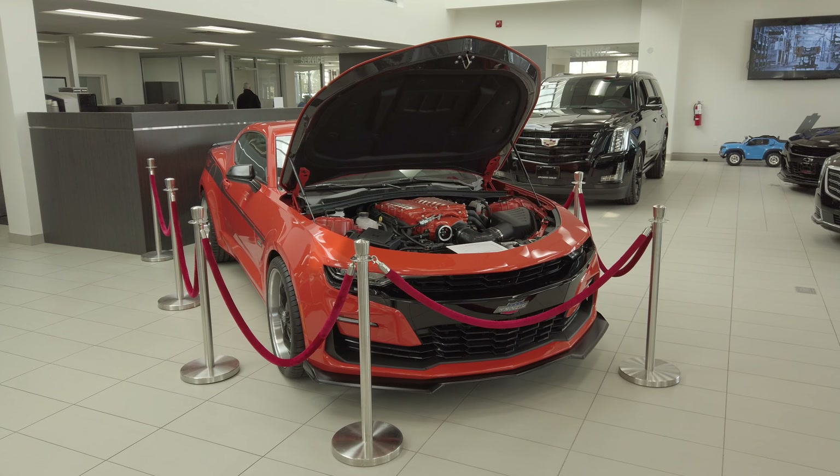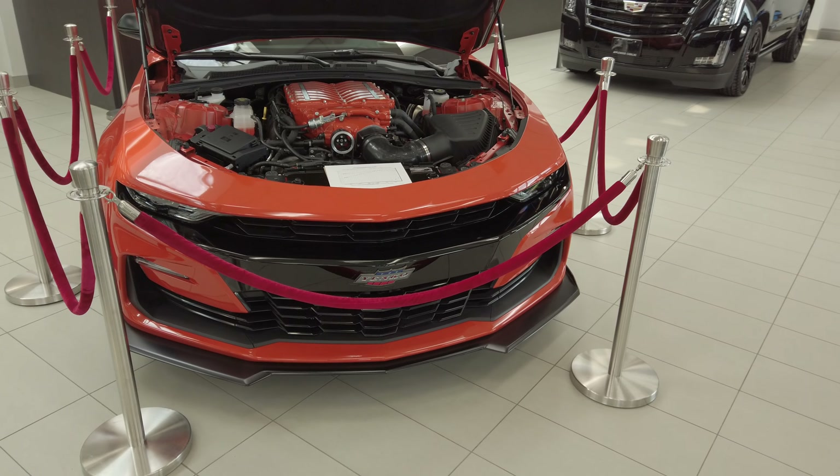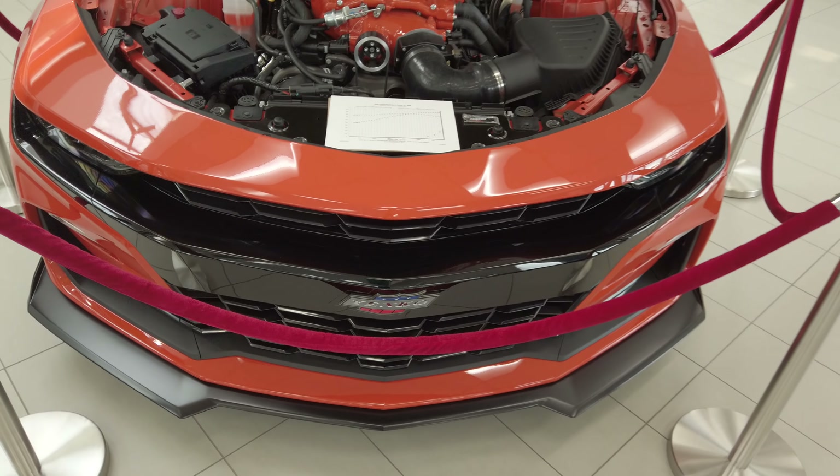Are you looking for a fast car, but not just any fast car? A collector's piece that not everybody can get their hands on? Well, check this out — I got something to show you.